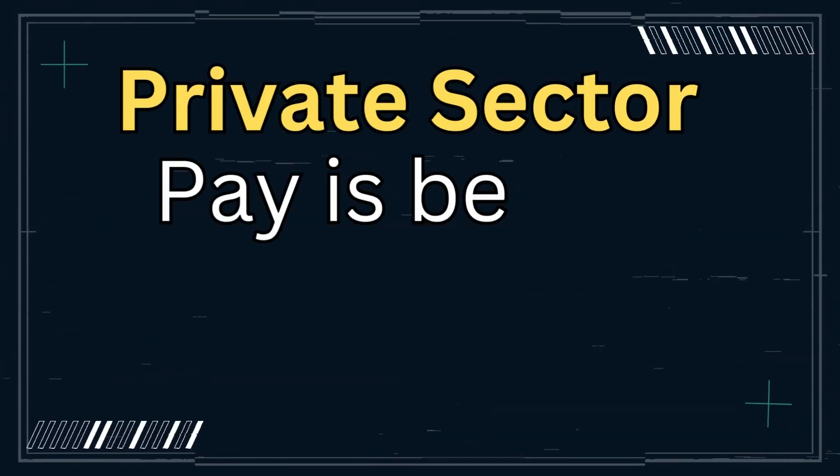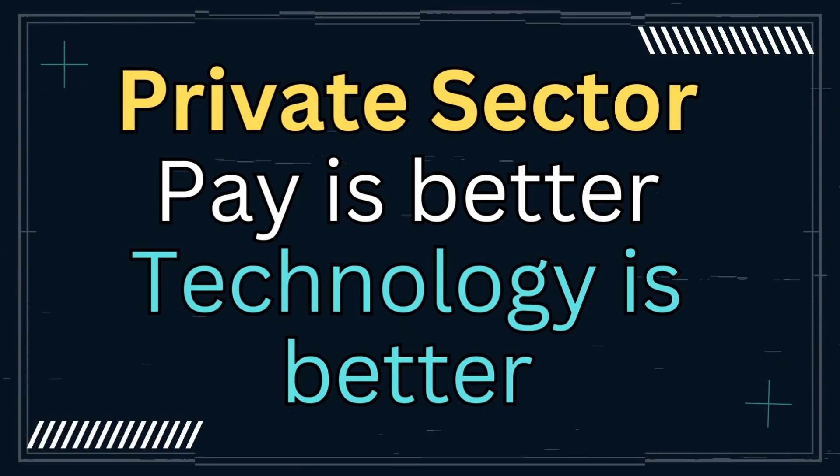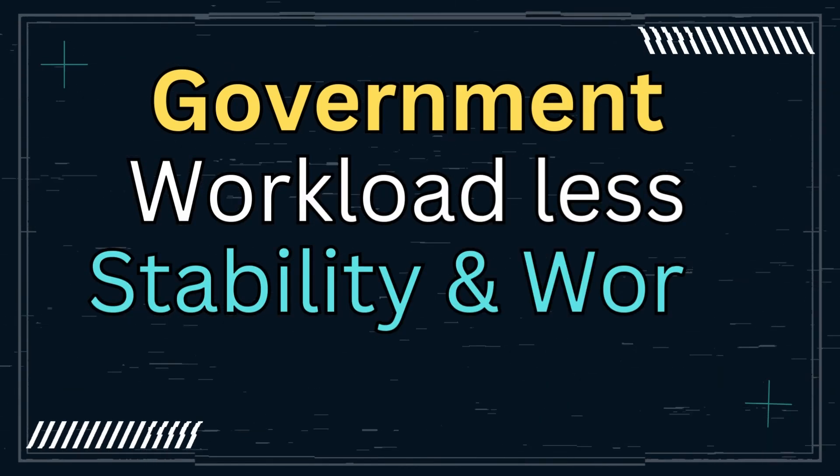Maybe you're thinking about the private sector instead of government. In the private sector, the pay is going to be better — there's no denying that — and the technology is probably even better, with greater ability to pivot and make changes. In the government, the workload could be less, you'll have stability and work-life balance, and most importantly, you will be working toward a federal pension that's guaranteed for the rest of your life. You're fully vested in that pension after just five years.